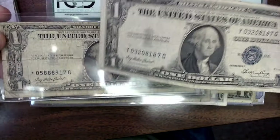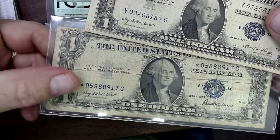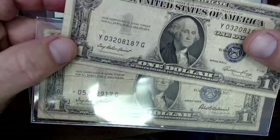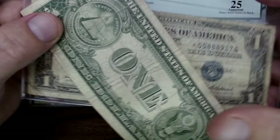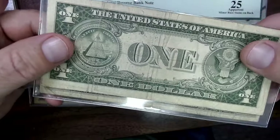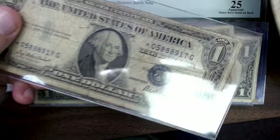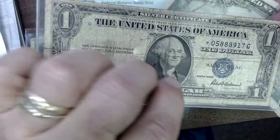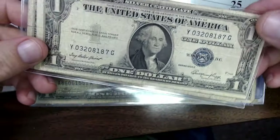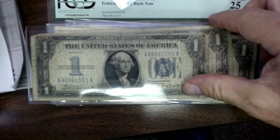Then we had your run-of-the-mill silver certificates, pretty much in the $2 range on these. There's a star note, a '35, '35E — they're just normal. They literally printed millions of these. So even though they're cool and they're silver certificates and one of them is a star note, they're not extremely rare in this condition. If this was uncirculated it'd be a little different. But they're worth anywhere from $3, sometimes $4. A star note's a little bit more, maybe $5.